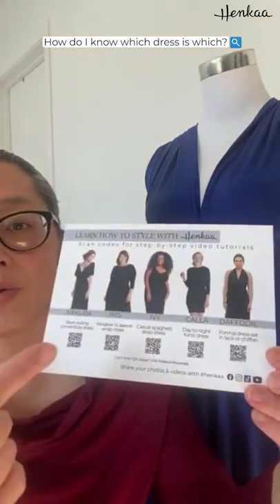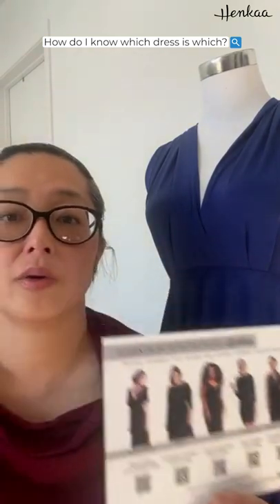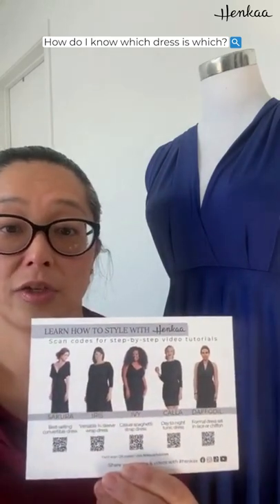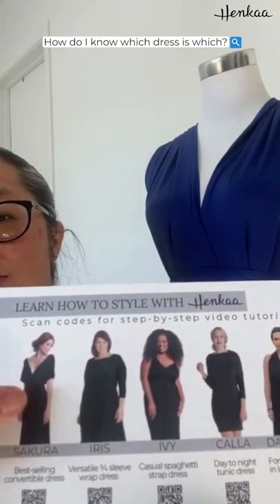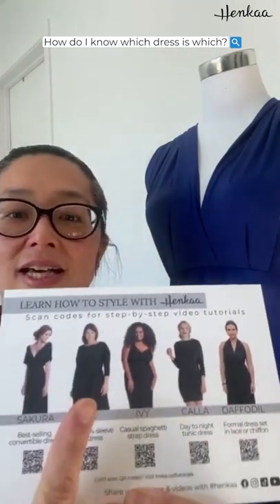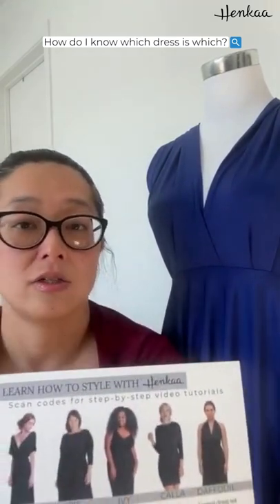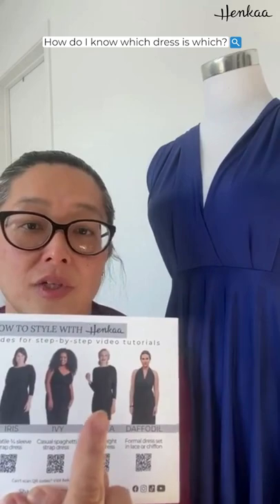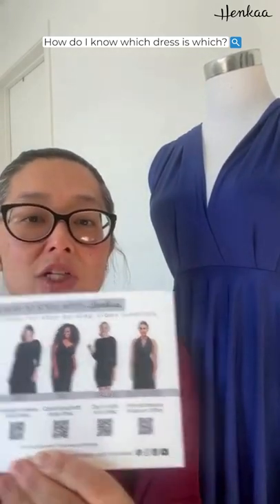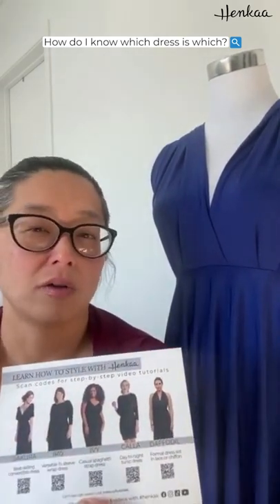I wanted to show you this card — it has some QR codes. If you get a dress, you can use your phone to scan the QR code and get to the YouTube playlist showing how to style that particular dress. From these five core styles: here's the Sakura; the Iris is a wrap dress that does way more and has sleeves; then the Ivy, which is like a spaghetti strap dress you can change into different necklines; then the Kala — she's wearing it as a dress but I'm wearing it as a top; and the Daffodil, which is a two-piece dress with an underlayer and an overlayer of chiffon or lace.